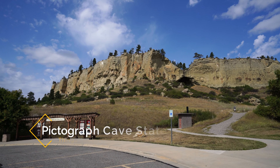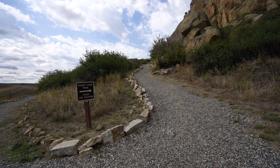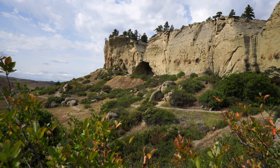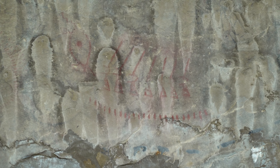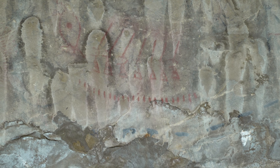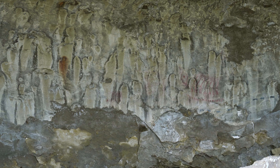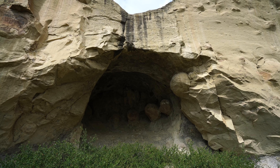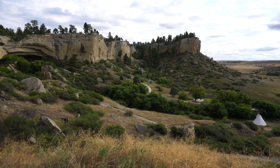My next recommendation is a visit to Pictograph Cave State Park, on the outskirts of Billings and a great spot for a quick walk. The small state park has two main caves with cave paintings dating back over 2,000 years. There are a few short trails to take you up to the caves, but the art is hard to see due to calcium buildup over the years. We were told the best time to see the art is after it rains when the area is a little wet, but it was still a cool and beautiful spot with lots of great photo opportunities.